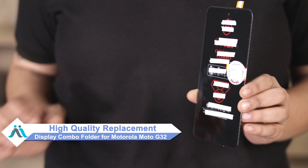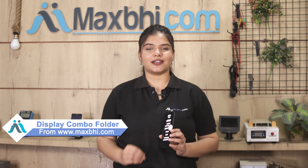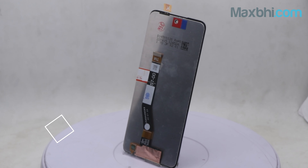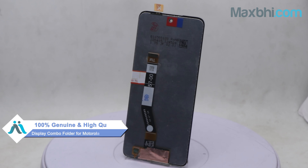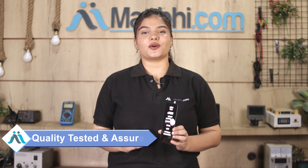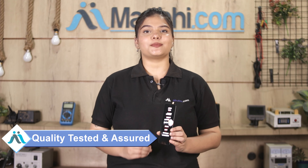You can now buy a high quality replacement display combo folder for your Motorola Moto G32 at a very affordable price from MaxPi.com, and fix your phone yourself at home or get it repaired by any professional very easily. This display combo folder is a 100% genuine quality product which works similar to your original product with a perfect fit for your Motorola Moto G32. It will be checked by our quality team and quality will be assured before it is sent to you.